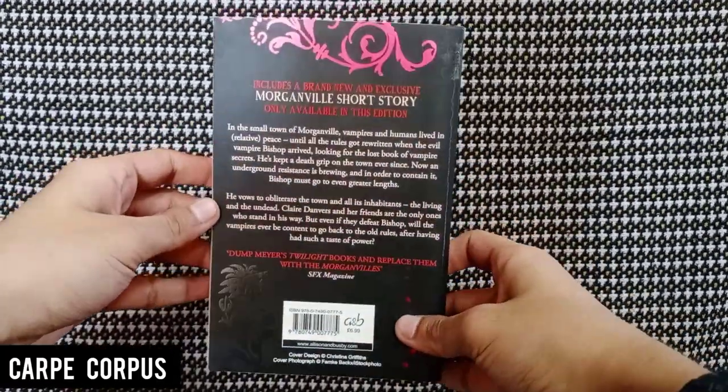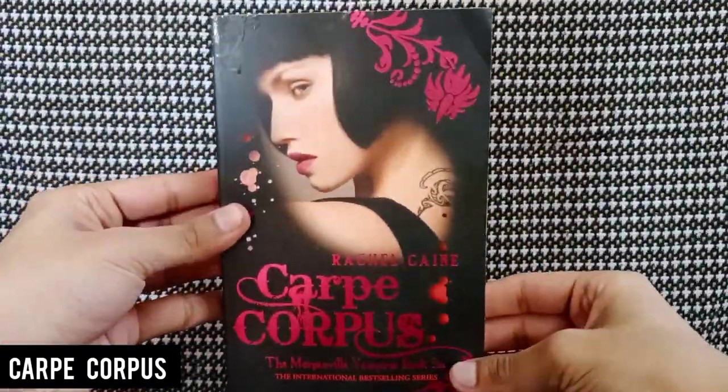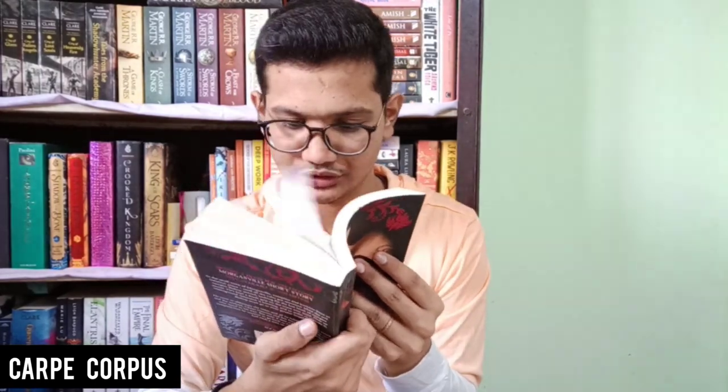Next is Carpe Corpus, The Morganville Vampires Book Six by Rachel Caine. Since it's book six I'd have to read the first five if I'm interested. The cover looks like a typical YA fantasy romance. The cover is quite dirty with lots of marks and scratches, and the back has a blood-splatter-like design which actually looks cool. The spine is cracked, but the page edges and inside pages look really good. Cracked spines are okay — they're not that bad — and other than that this book looks really good.